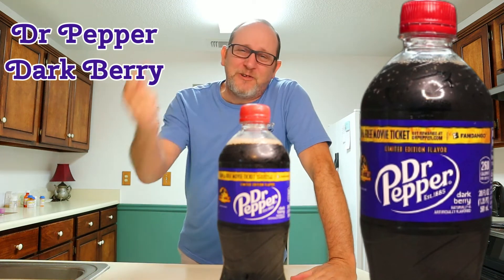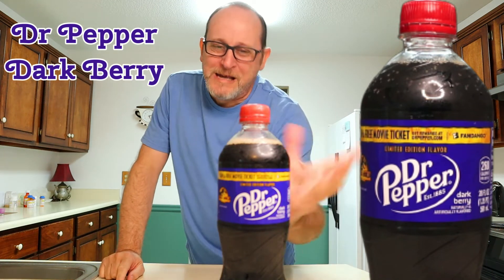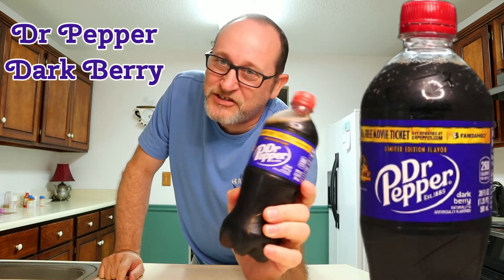What's going on YouTube? Welcome back to another episode of I Know Chris Warren Show. Today, my friends, we've got a quick review for you. We have the Dr. Pepper Dark Berry.